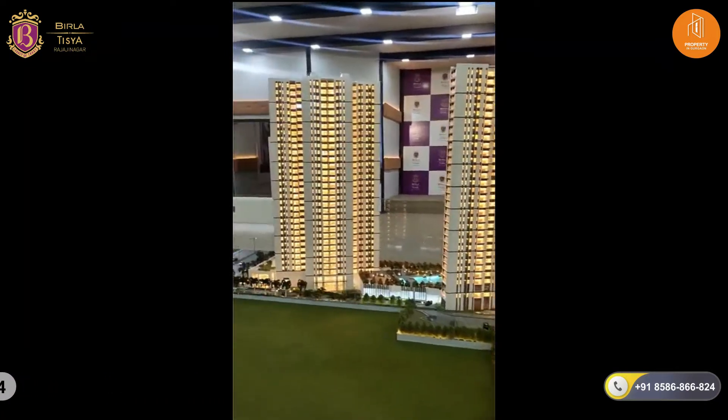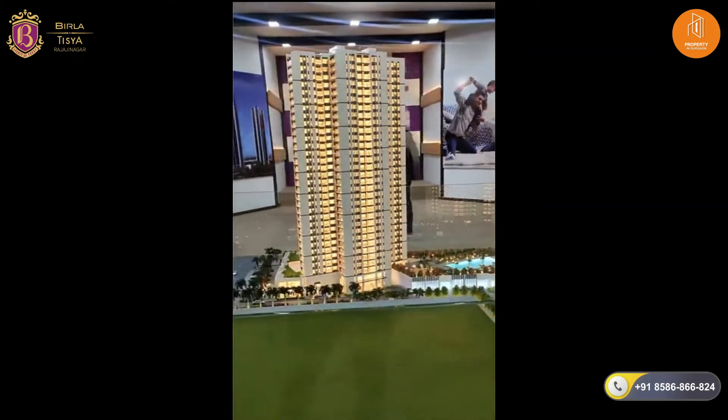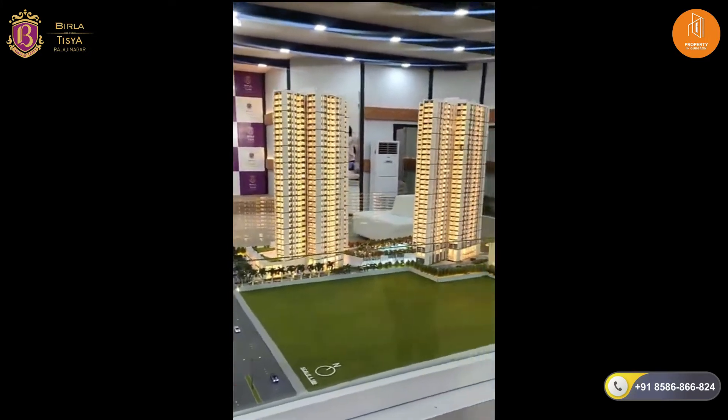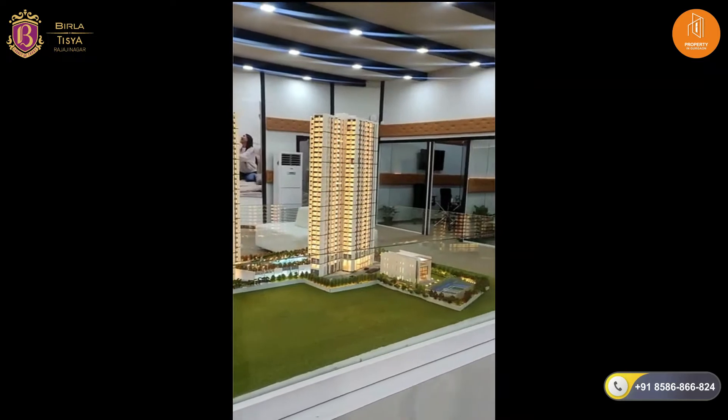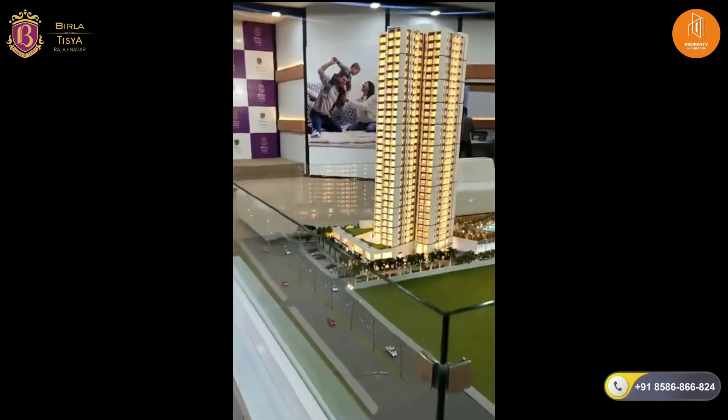It's a beautiful L-shaped structure of 5 acres layout with excellent elevation, and the entrance is east and west facing only for all the units.